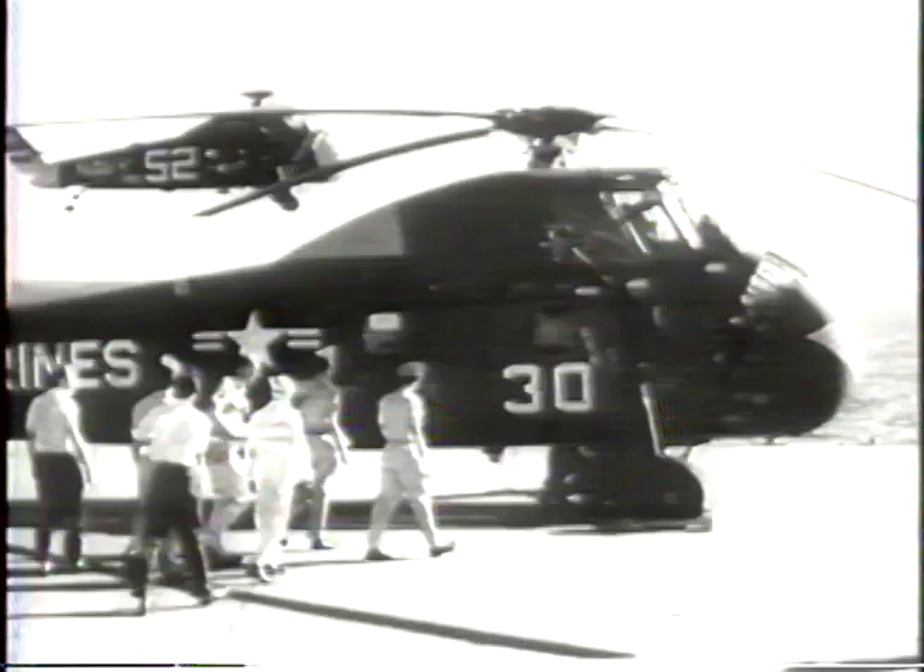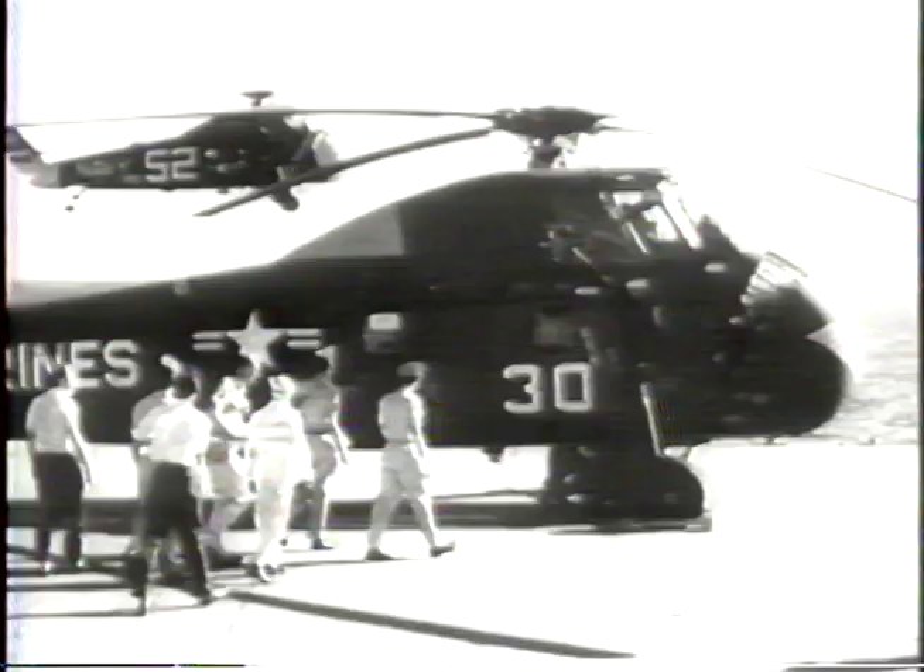A cheering crew on the Randolph welcomes the captain back to the carrier. The nation's second man into space was able to send back invaluable data that pushes forward our program, despite the loss of the films and other information aboard the sunken capsule. A salute to Captain Grissom, our new space hero.